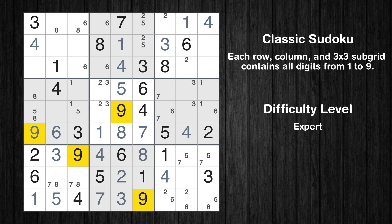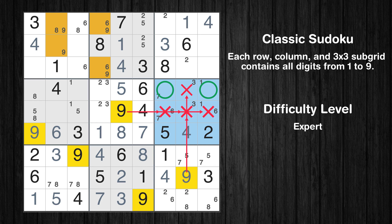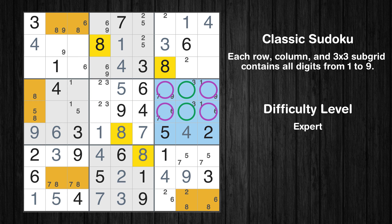Let's move to number 9. Only two positions left in the first box where value 9 can be placed. Only two positions left in the second box where value 9 can be placed. In the ninth block, the number 9 can be directly placed. Only two positions left in the sixth box where value 9 can be placed. Only two positions left in the sixth box where value 8 can be placed. Please note that the cells marked in purple contain number pairs.